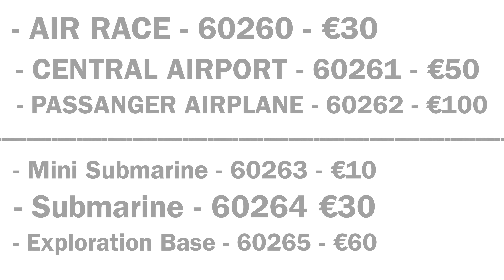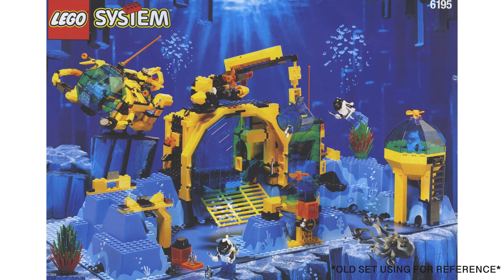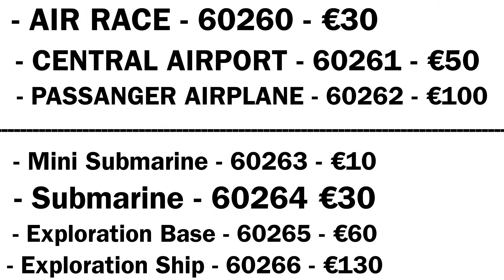Next we're getting an exploration base, set number 60265, and this will cost 60 euros. Here's an old LEGO underwater base which gives us an idea of what we could see, but I guarantee we will not get two big baseplates in this new set.